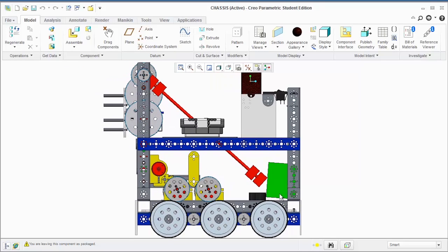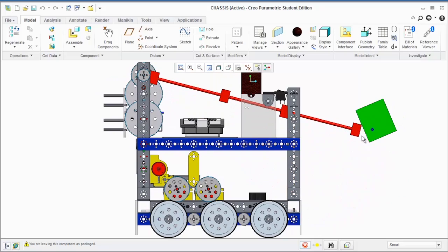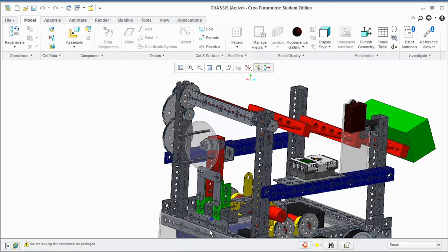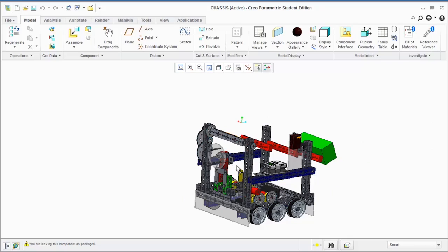We used Creo to help model our robot on the computer without having to physically build it. This saved a lot of time in allowing us to try multiple ideas. Creo also helped us make our robot modular, allowing us to test various modules individually without affecting the testing of the current robot.